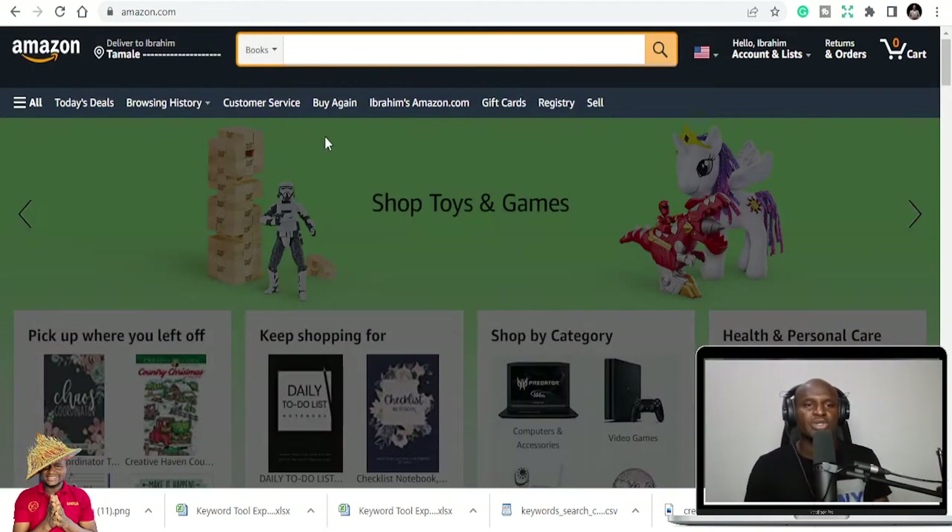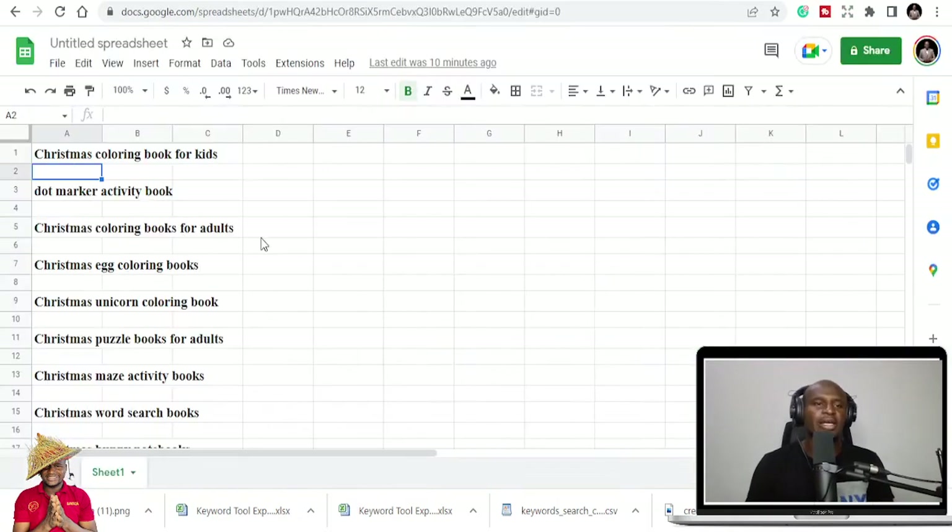So this is 120 KDP Christmas niches. The niches are listed here and the final results are in PDF. There are a lot of niches in the Christmas category — Christmas books and Christmas niches that you can publish and make gains because Christmas is here. A lot of people would like to buy books as gifts and give them to people they love. Christmas is a season of love, a season of gifts, and people want to buy things they can happily present.